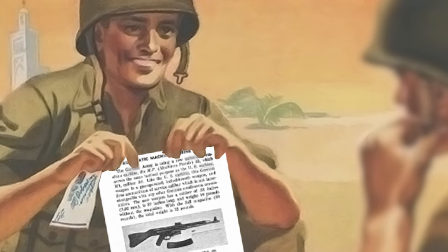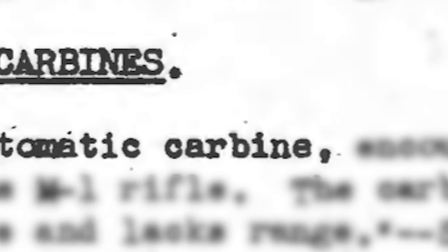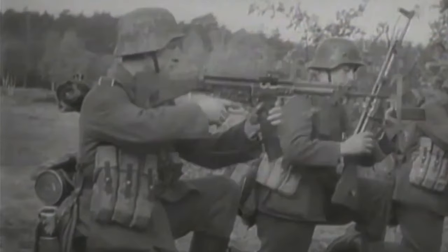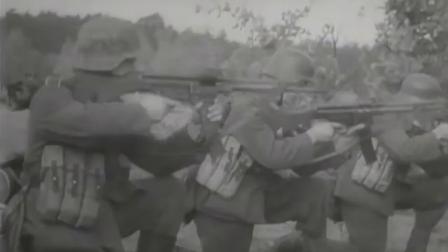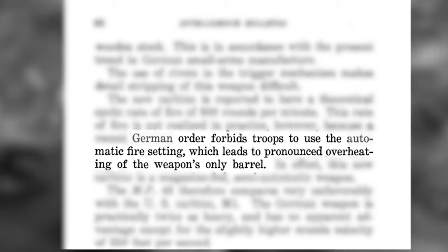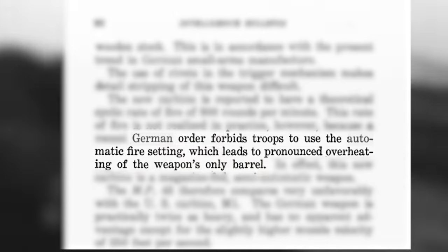Back in 1944-45, the Americans referred to the MP44 as the new German automatic carbine. The first American report I found was an intelligence bulletin released in September 1944. One of the interesting things it says is that a German order forbids troops to use the automatic firing setting, which leads to pronounced overheating of the weapon's barrel.